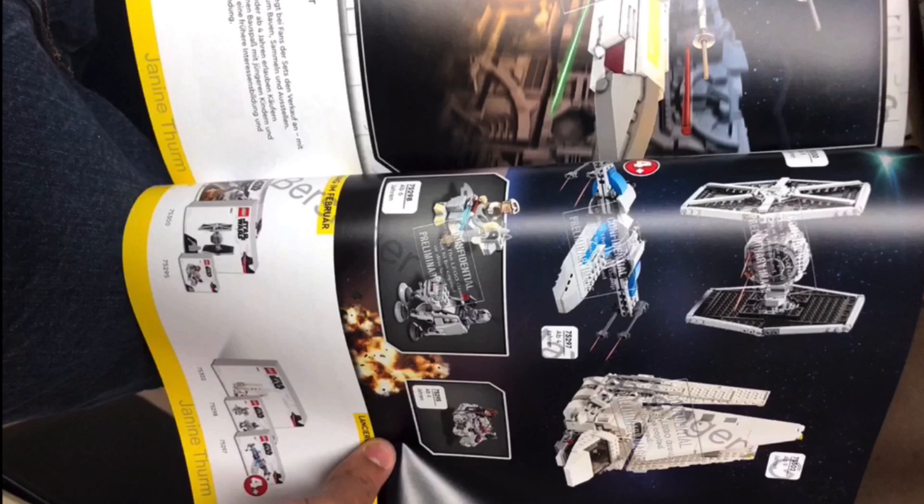Anyway, with all that out of the way, let's have a look at this. So first of all, we have the TIE Fighter up at the top right. I'm actually kind of okay with this one. The wings I actually think are a bit more minifigure scale. However, the ball I think is just a bit too big — if Lego shrunk that down, I think that would be a really good set. We don't know what minifigure is coming with it, but I hope that it's just a TIE Fighter pilot, maybe like a Navy officer, something like that.